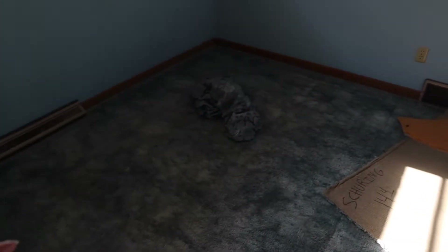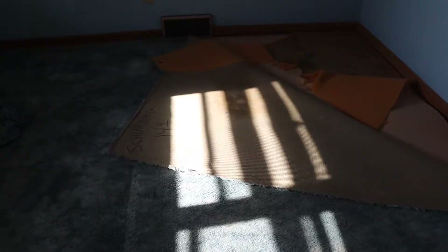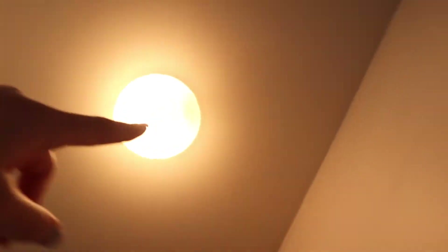We're probably going to go look at carpet today, get some carpet samples, and decide what carpet we want in the hall and these bedrooms. Yes, it's looking very good. The lights will be changed as well, so that will not stay there. But that's what we've done so far.